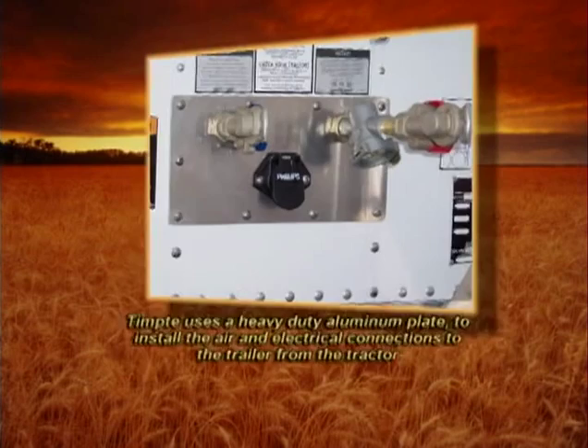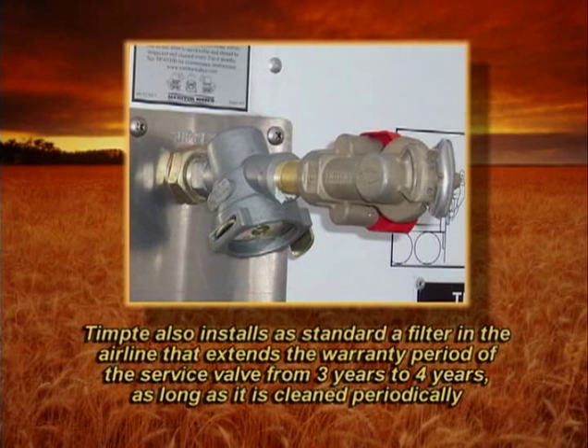Tempty also installs as standard a filter in the airline that extends the warranty period of the service valve from three years to four years, as long as it is cleaned periodically.